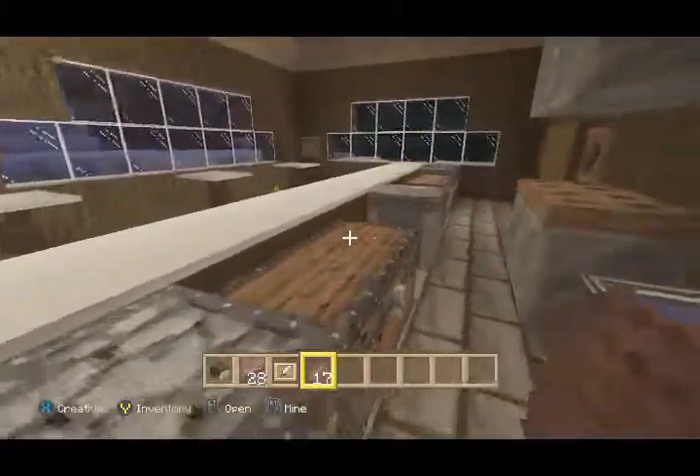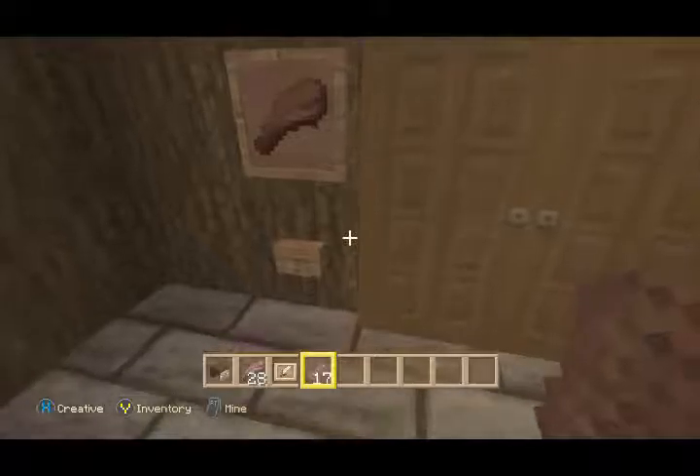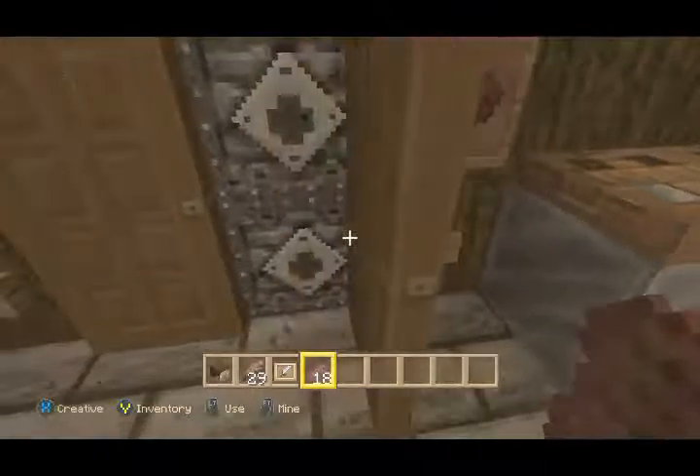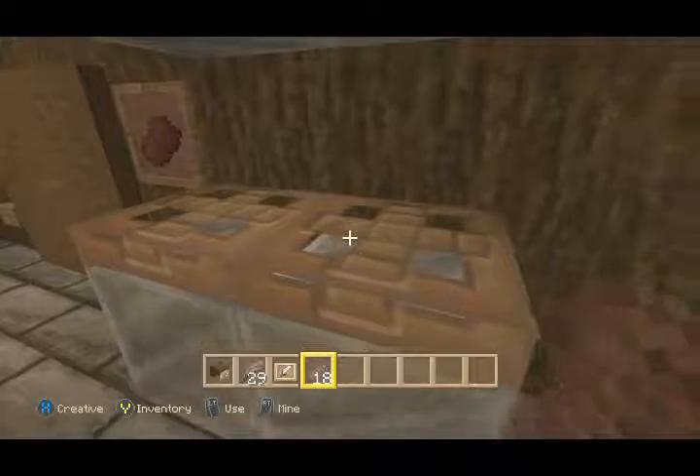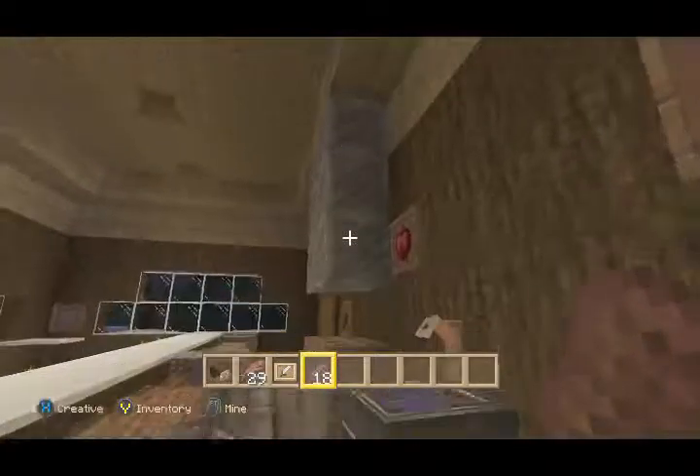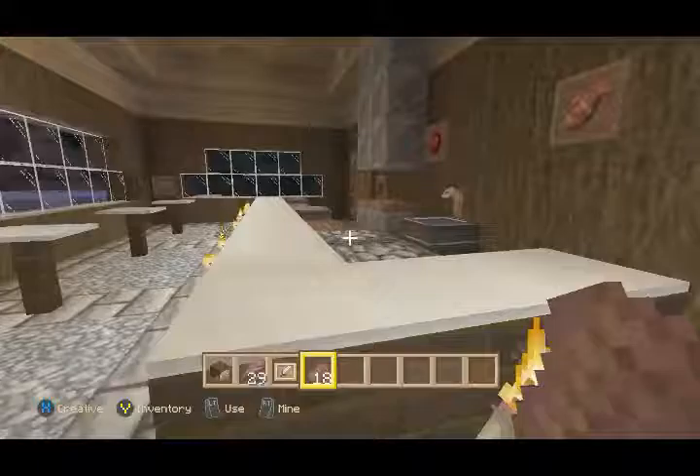Naturally a couple furnaces, crafting table, and chest. And here's our fridge. Get some mutton out of this one, steak out of that one. That's pretty basic, easy stuff. And here's our stove. A little stack going at the top.